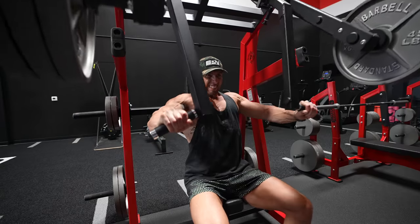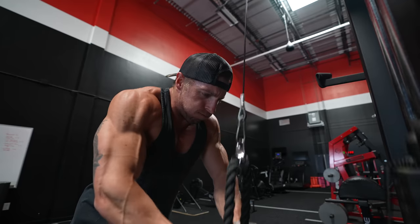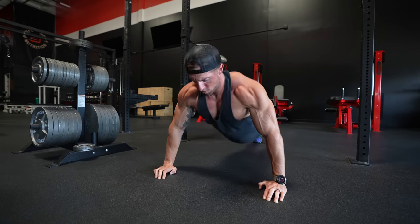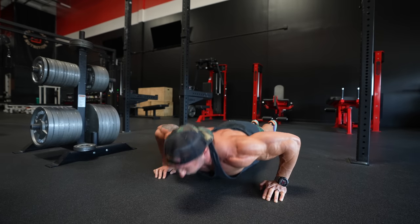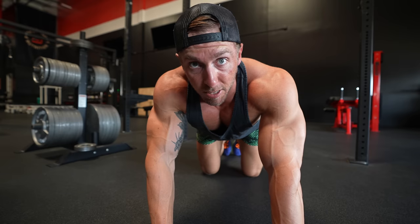About halfway through my workout right now — the first half was chest-focused, now moving into triceps, finishing off with push-ups. This week I'm separating shoulders out from this workout. Started with dumbbell chest press, then flies, then a plate-loaded chest press machine, now moving into tricep accessory work. Four sets of 25 reps each — 100 push-ups to end the workout.